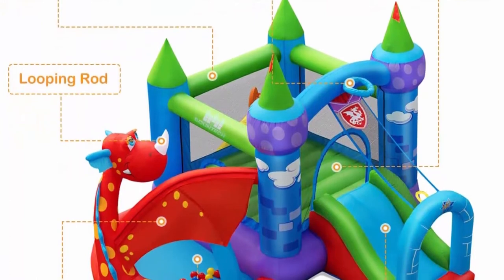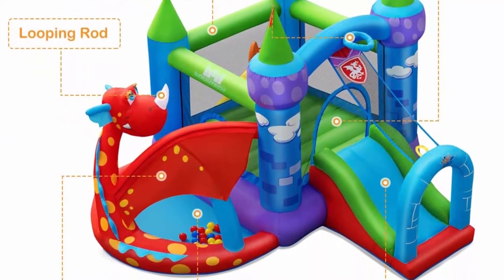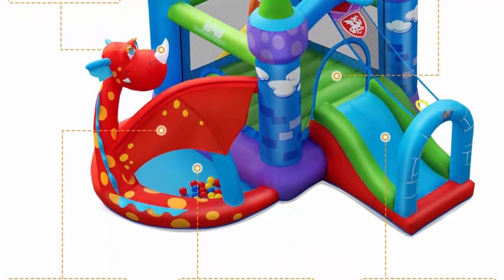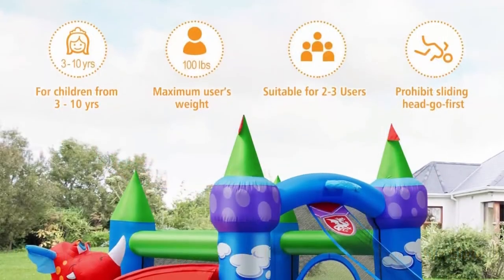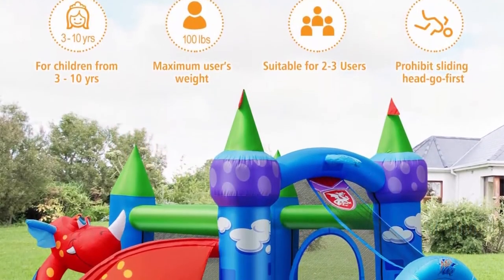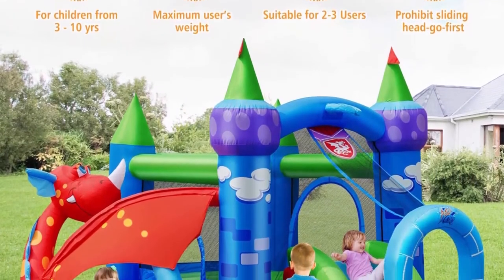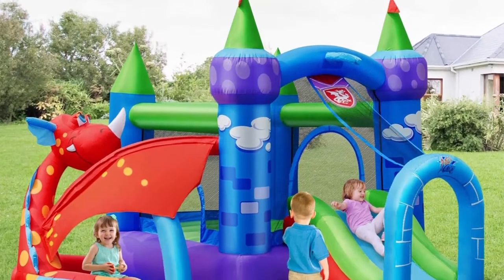Quick inflation and convenient storage: the inflatable bouncer will take only a few minutes to inflate. After use, it can be quickly deflated through a long air outlet tube and a short air outlet tube, then folded and placed in the bag. Thanks to its easy-to-carry functionality, gardens, parks, and more places can also be a paradise for your child. Recommended for use with 740W blower — the blower is included.